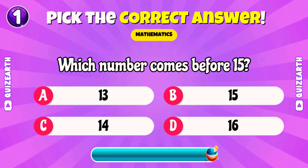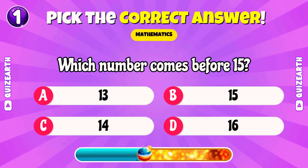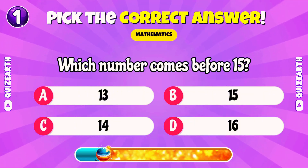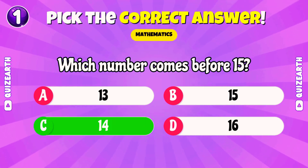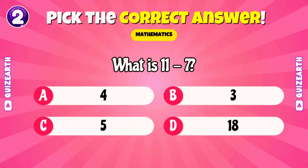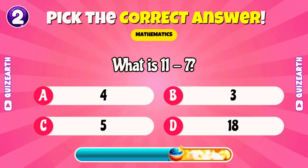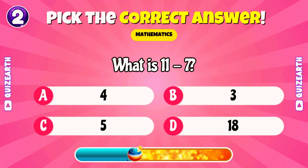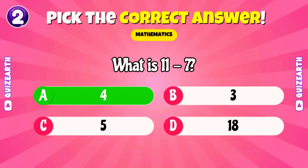Which number comes before 15? 14. What is 11 minus 7? Perfect. 4.